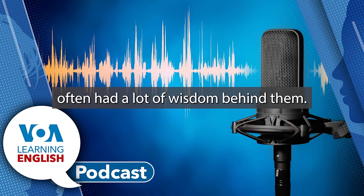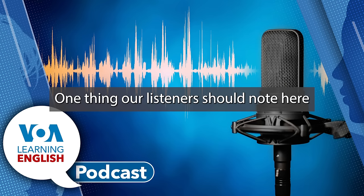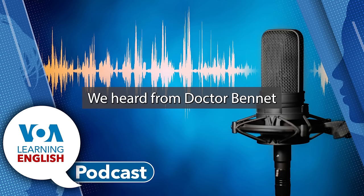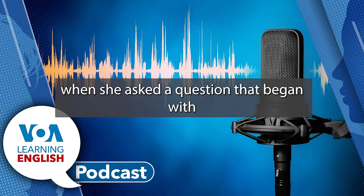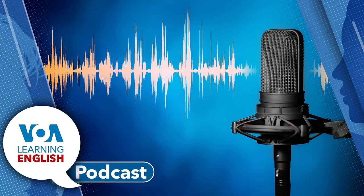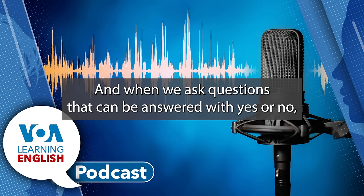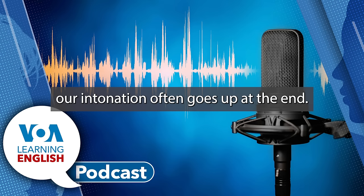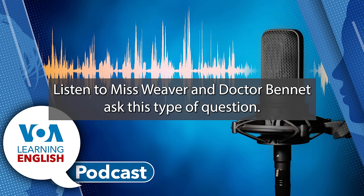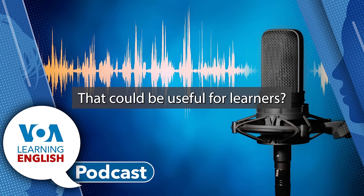Some of those home remedies often had a lot of wisdom behind them. One thing our listeners should note is the different intonation we use for the two kinds of questions we heard from Dr. Bennett. When she asked a question that began with when or how, her intonation was falling, like this: How can I help you? When did you start feeling sick? And when we ask questions that can be answered with yes or no, our intonation often goes up at the end. Do you have a doctor? Do you have a sore throat?